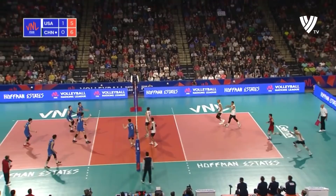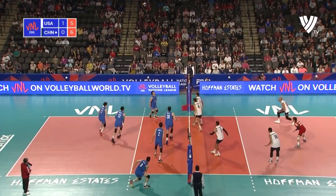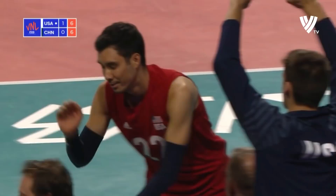China go again. Good touch. Mega rally in progress. Sander tips, China on it. Do has to roll it into play — fireworks now, here we go. Jendrik puts it on the floor, and that's all down to the libero Eric Shoji. Wonderful piece of defensive play from him.